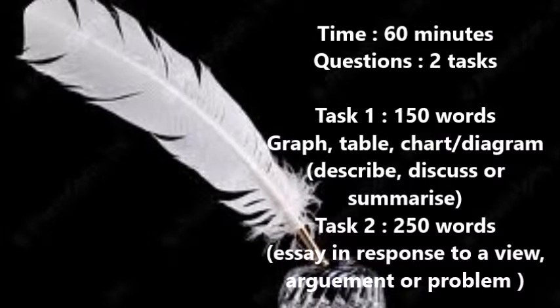The third part of the test is writing, which takes approximately 60 minutes. You need to complete two tasks. Task 1 requires you to describe, discuss, or summarize a graph, a table, a chart, or a diagram, and you need to write at least 150 words. Task 2 is an essay in response to a view, an argument, or a problem, and you need to write at least 250 words.